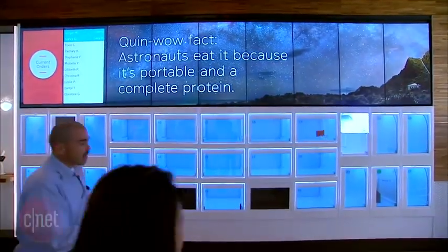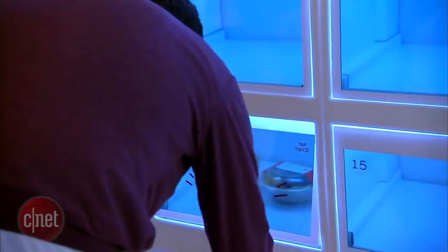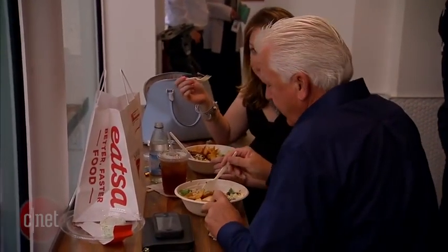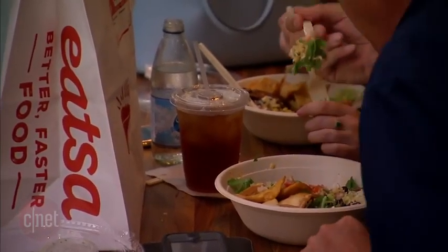So tell us about the concept behind ETSA and how you guys came up with the idea. We wanted to build a concept that was bringing the speed and affordability that you might find at traditional fast food — the price points are right and the speed is right — and bring that to a food that was both nutritious and super delicious and flavorful. And that is ETSA.